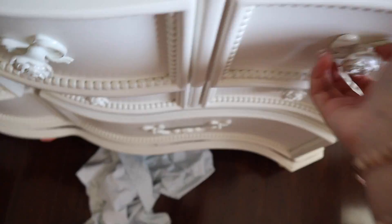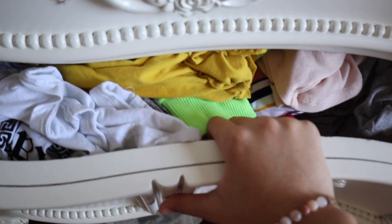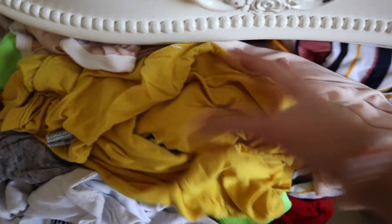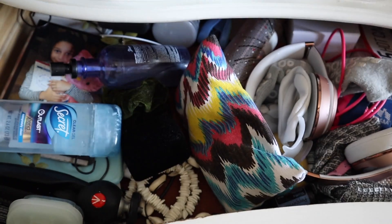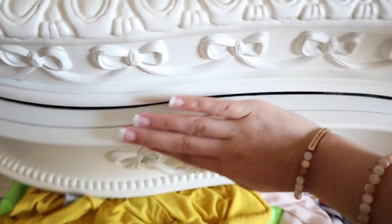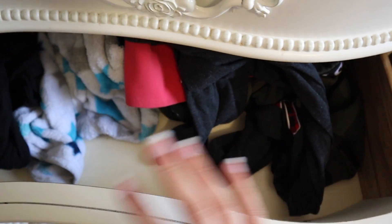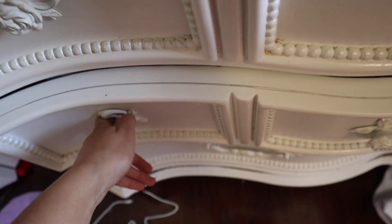I literally can't pull them all out. Let me just close that back. This one is like my underwear drawer. This one is not really organized — there's just nothing in it because I'm too tired of doing my clothes.